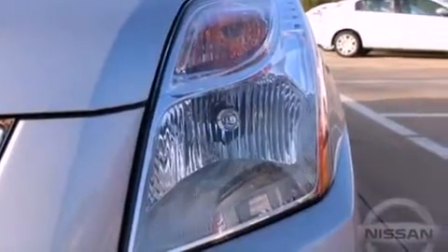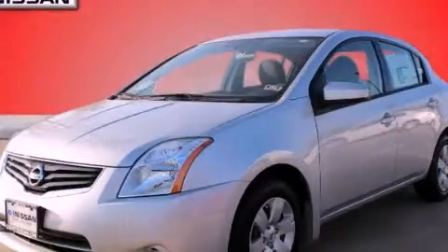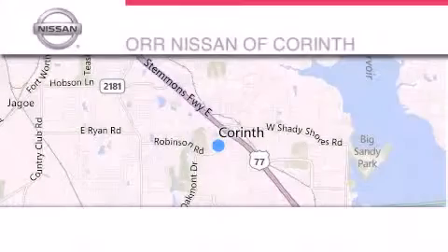We hope you found this video informative. Please contact us today. Thank you for considering OR Nissan of Corinth for your next vehicle.